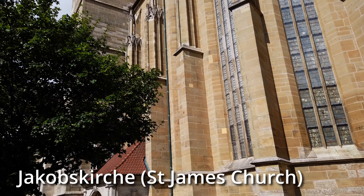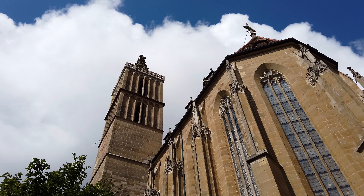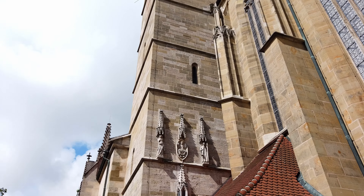This is Jakobskirche, which translates to St. James Church. This is the main church in the middle of the city. We didn't go inside, but if you like churches, definitely check it out when you're here.